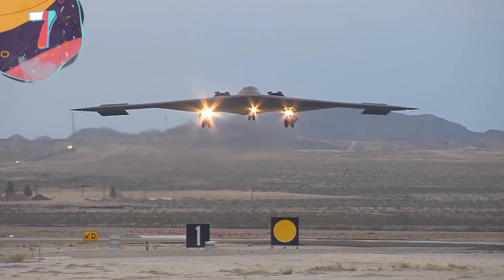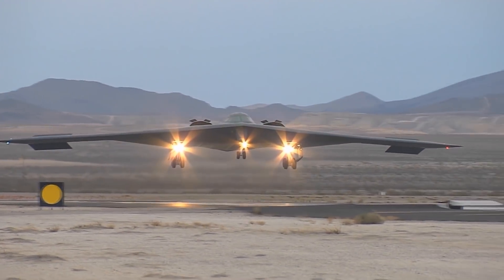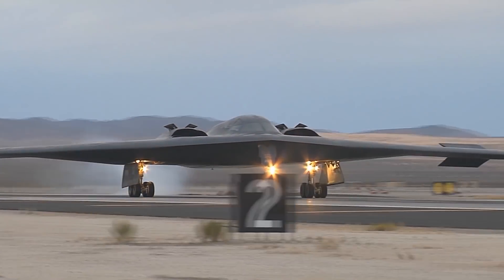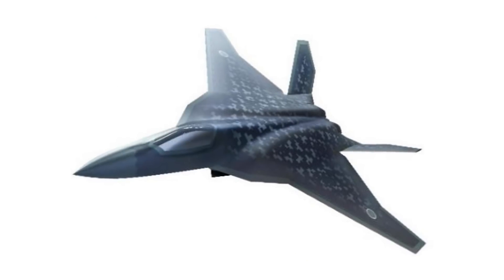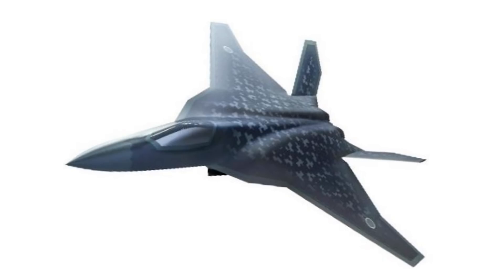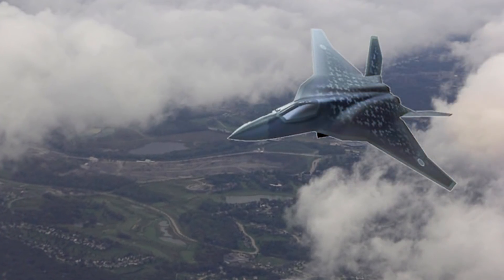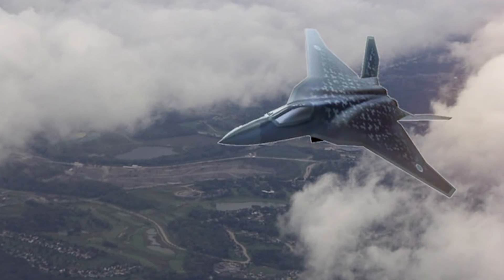Number 7: Mitsubishi FX. The ongoing project known as the Mitsubishi FX is gearing up to be the latest and greatest next-generation stealth fighter. The prototype is set to debut in 2024, with a first flight test in 2028, and as long as everything goes according to plan, mass production can begin as early as 2031. That may seem like a long time, but it'll be worth the wait, as the Japanese manufacturer is always providing cutting-edge technology.